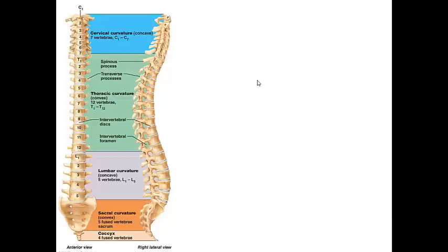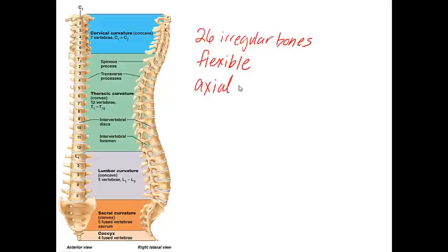The vertebral column is composed of 26 irregular bones that form a flexible and curved structure. A lot of people think of the spine as being very rigid like a rod, but it is actually very flexible, which is important for maintaining proper health. The vertebral column acts as the axial support of the trunk and extends from the base of the skull at the foramen magnum.